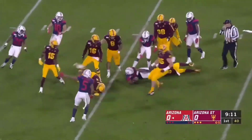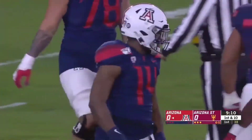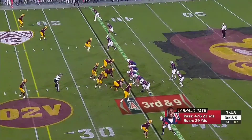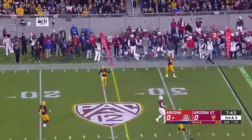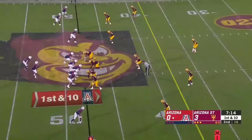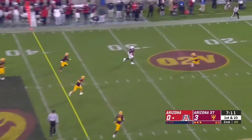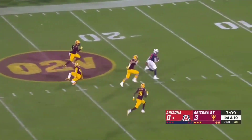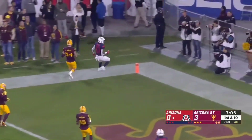Tate getting it done with his legs. Khalil Tate, the magic man, all the way down to the 35. That is a big-time pass by Tate — seventeen seniors playing their final game. Tate has a man on a bust, pass complete, and there goes Joyner — touchdown, Wildcats!